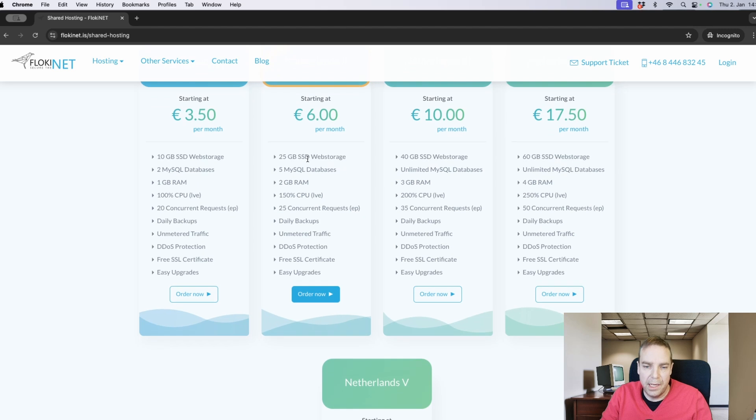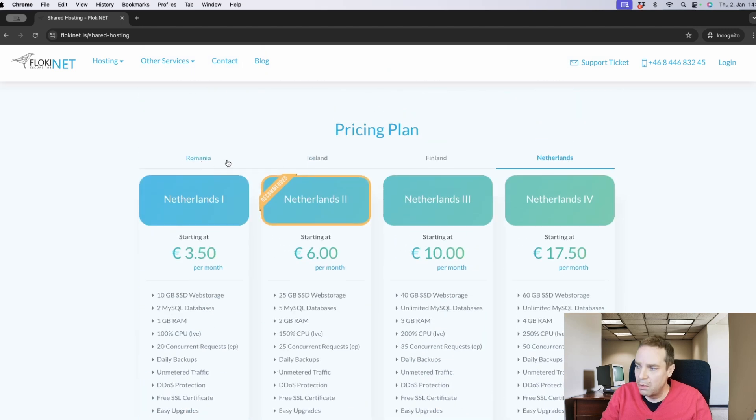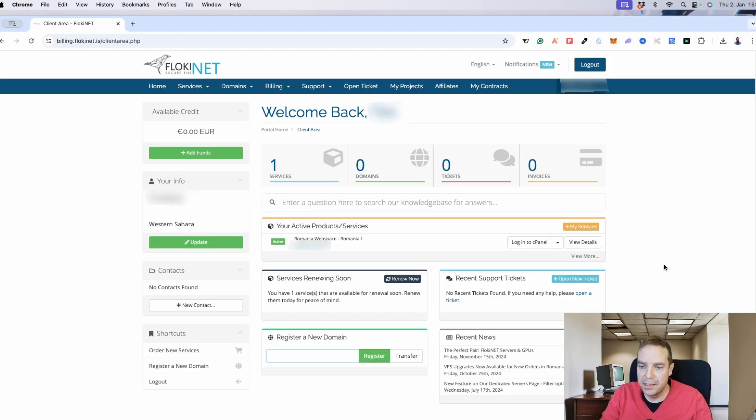Now I want to show you how the dashboard looks like — I registered a domain name for a customer who wants completely anonymous hosting. The good thing is you have different payment methods: you can pay with wire transfer, PayPal, and also with cryptocurrencies like Bitcoin, Ethereum, and Solana. This makes it really anonymous, and if you want to be completely safe, you should pay with Bitcoin or other cryptocurrencies.